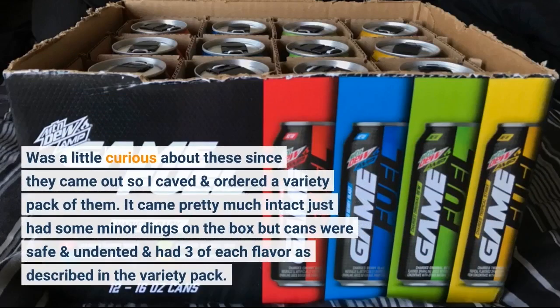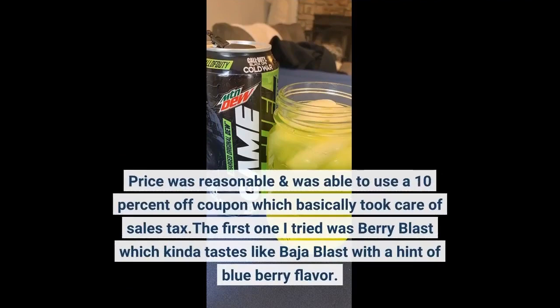Was a little curious about these since they came out so I caved and ordered a variety pack. It came pretty much intact — just had some minor dings on the box but cans were safe and undented, and had 3 of each flavor as described. Price was reasonable and I was able to use a 10% off coupon which basically took care of sales tax.